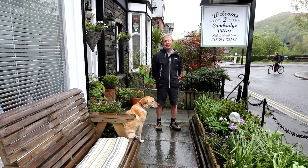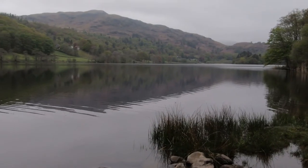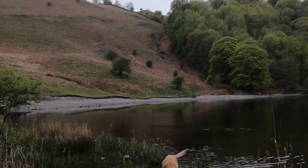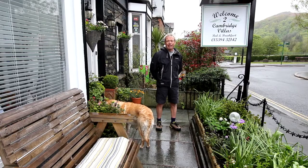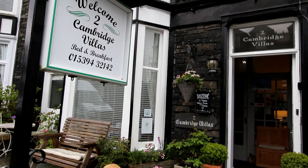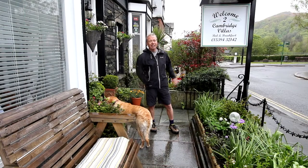Hi there, maybe no surprise to you — Ruby and I are back on holiday again and this week we've come to the Lake District. We've had a great time here; we've been out swimming, biking, walking, we've been to breweries and have been having a really good time in the outdoors. And whilst I'm here I'd like to show you number two Cambridge Villas here.